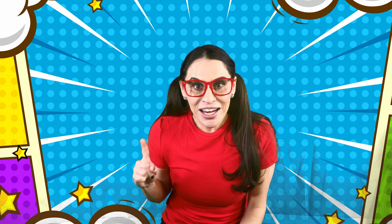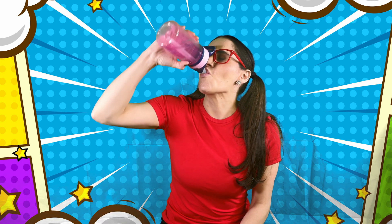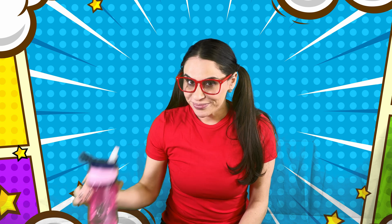I feel so great now that I've exercised and moved my body around! All of that exercising made me a little tired and a little thirsty! Let me drink some water. Mmm! It's really important to drink water after you exercise!